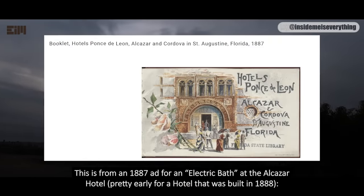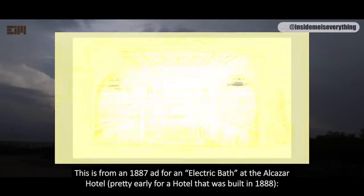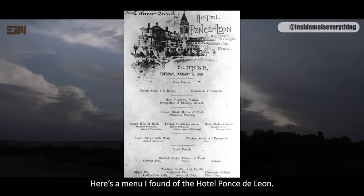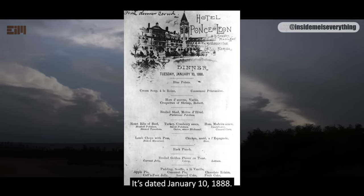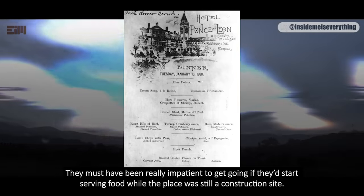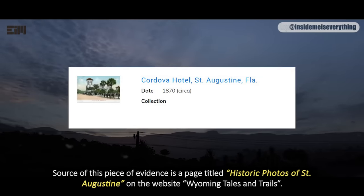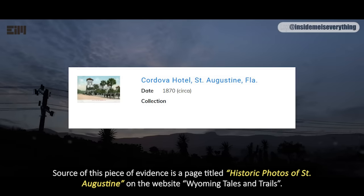This is from an 1887 ad for an electric bath at the Alcazar Hotel — pretty early for a hotel that was built in 1888. Here's a menu I found of the Hotel Ponce de Leon, dated January 10, 1888 — interesting, considering that it was completed later in the year. They must have been really impatient to get going if they'd start serving food while the place was still a construction site. The source of this piece of evidence is a page titled Historic Photos of St. Augustine on the website Wyoming Tales and Trails.